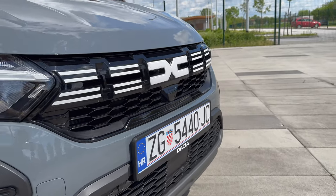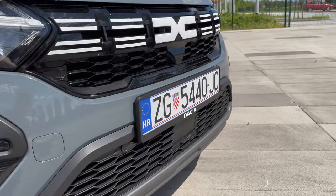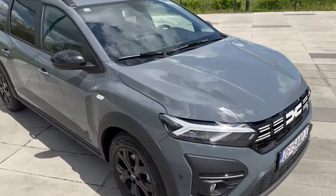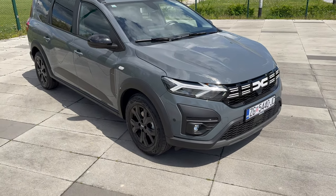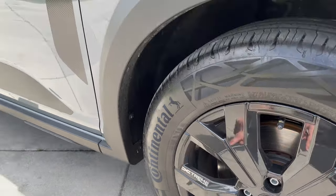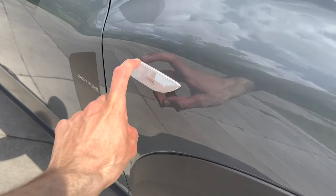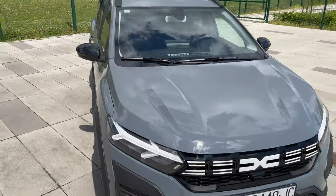I think the new logo really stands out nicely, and the white details stand out as well. Huge thanks to Dacia Croatia for giving me the car among the first. The Extreme limited edition sticker is visible there, and the turn signals are also now white so they kind of stand out.